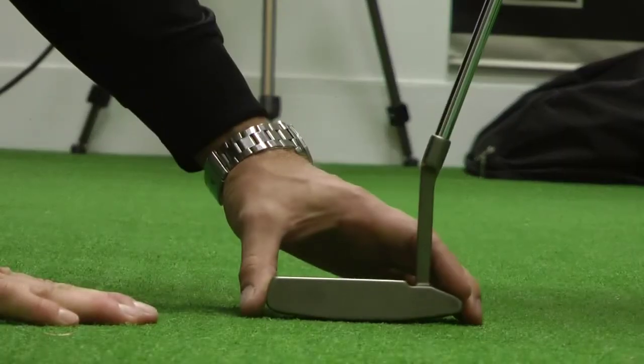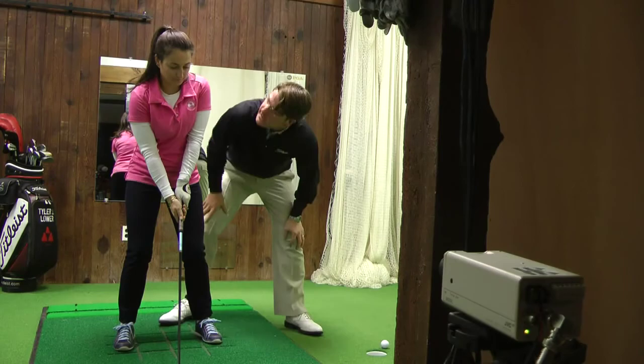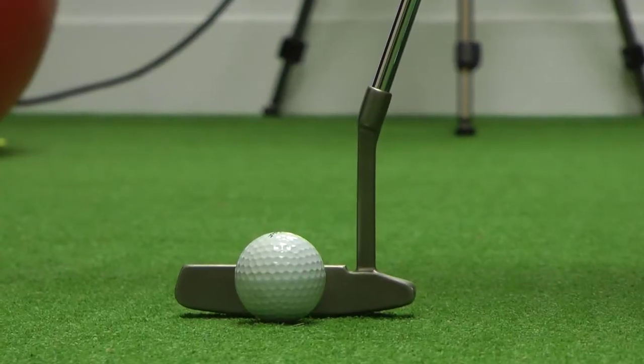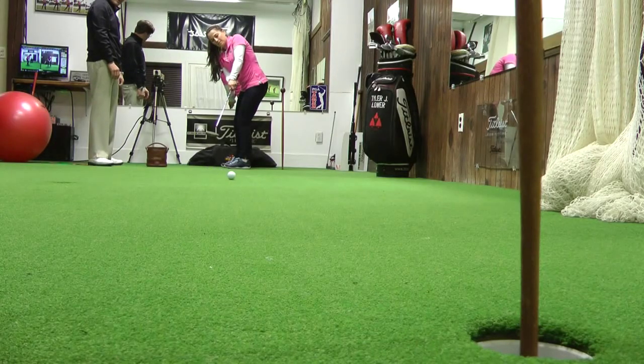Lower says the idea was first just a way for him to improve his game during the winter, but now he is eager to use the space to help anybody of any age get better. 'I feel like you can get a lot with a little in a situation like this.'